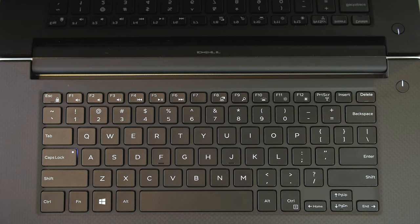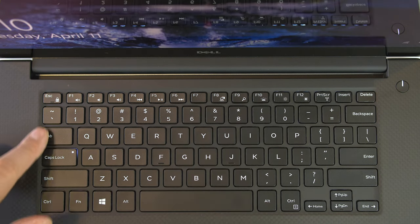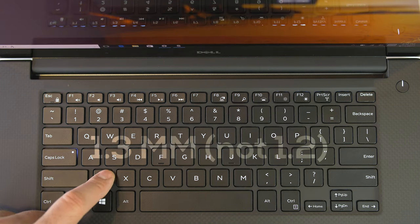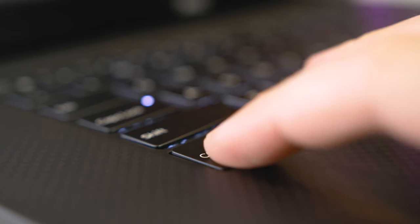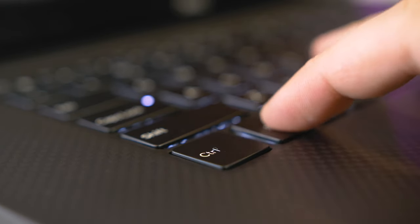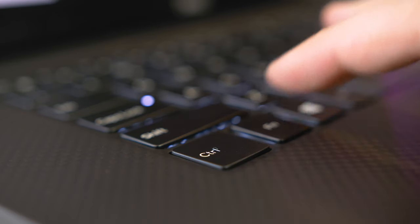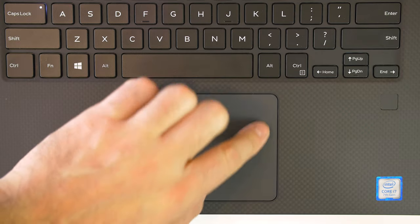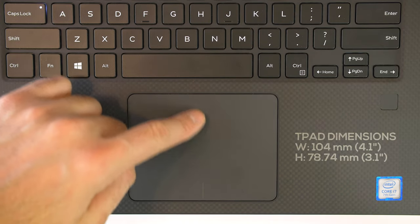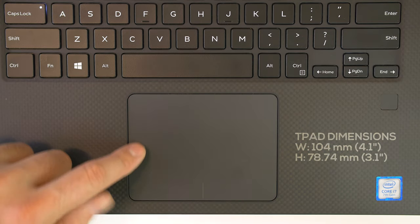The keyboard has the same setup as last year, so not much has changed. It's not my favorite keyboard — the travel distance is a bit too short at 1.2 millimeters and the keys are a bit too soft. But it's not uncomfortable to type on; you get used to it pretty quickly, though I think Dell can do better by redesigning the key switches to provide better feedback. Minor complaint aside, the touchpad is absolutely awesome — it's glass, it's accurate, has good click response, and is probably one of the best touchpads I've used on a Windows laptop.